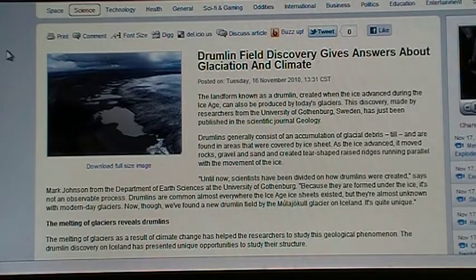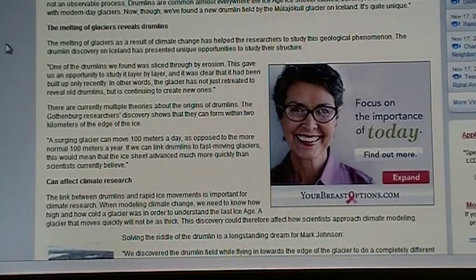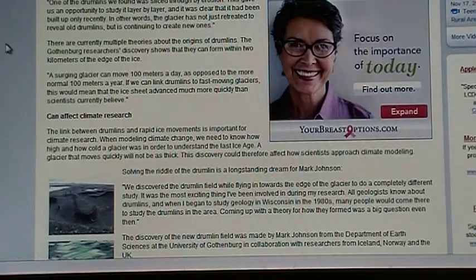As the ice advanced, it moved rocks, gravel, and other sand, creating tier-shaped raises — ridges running parallel with the movement of the ice. The story goes on about what they are and how this scientist discovered it accidentally out in Iceland.